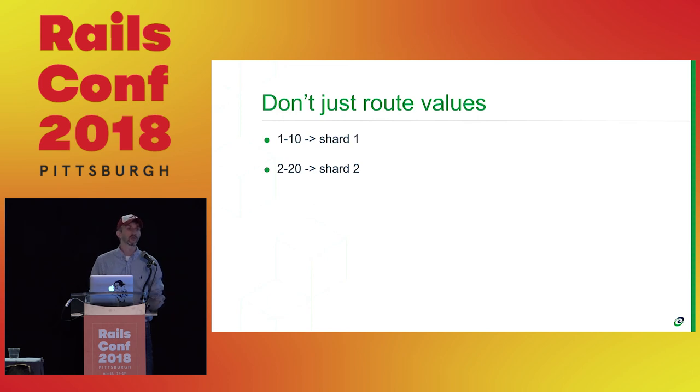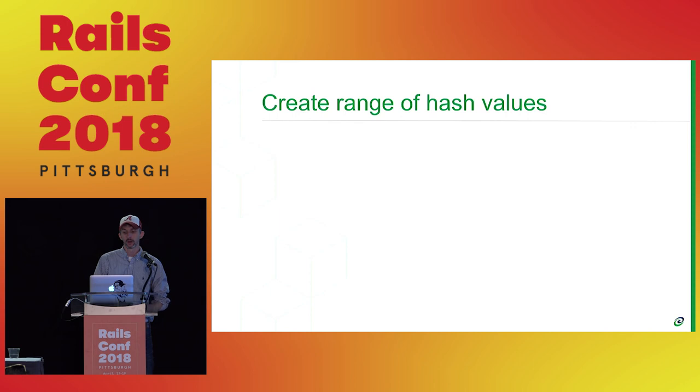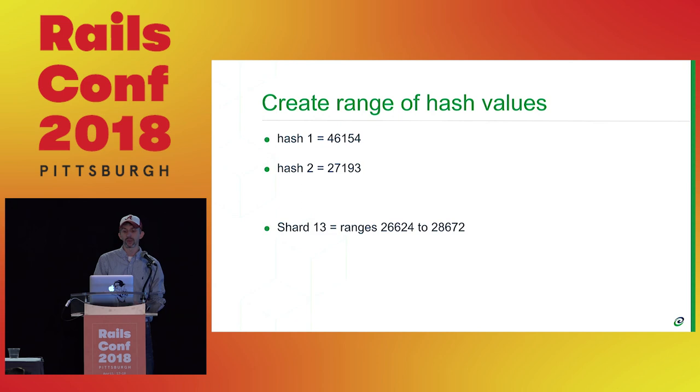A common misconception is that people just route the values — like user ID 1 through 10 goes into shard 1, users 2 through 20 into shard 2. That's a huge problem. Your oldest customers have the most data and are all saturated together. By hashing things up front, you naturally distribute your data pretty evenly. If you take user ID 1, its hash value in Postgres is 46,000; hash of 2 is 27,000. You split the full range of hash values and say 'between 26,000 and 28,000, that's shard 13.' This naturally evens out the skew of your data.